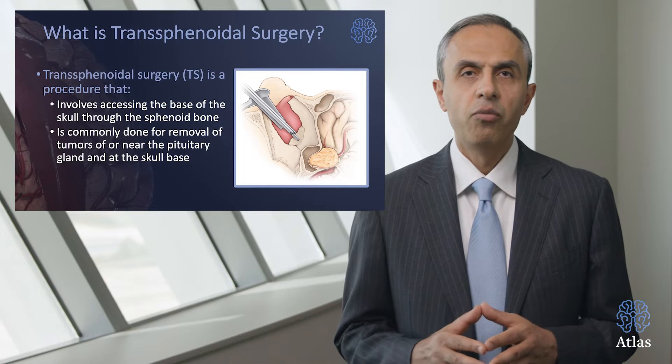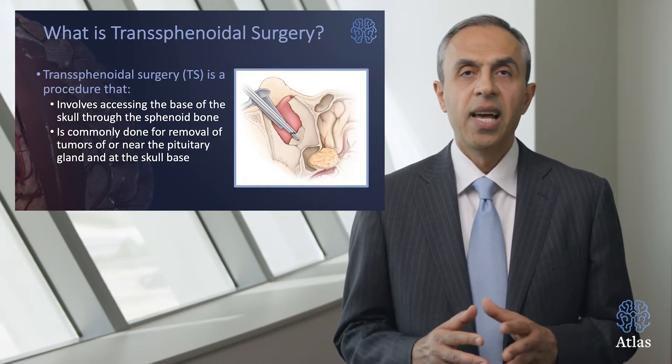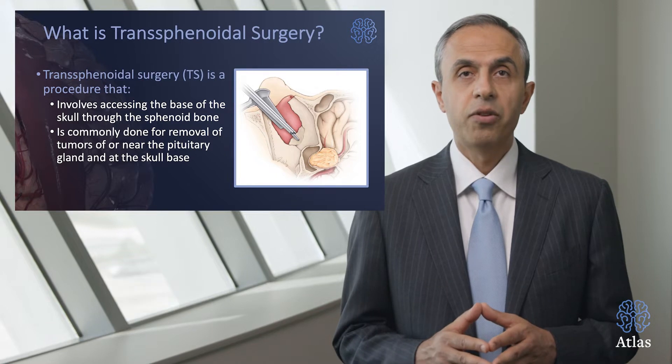It is commonly done for removal of tumors near the pituitary gland and around the region of the skull base. This is a very complex area and specific and significant expertise is required.